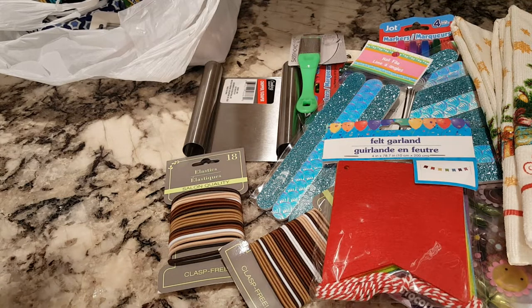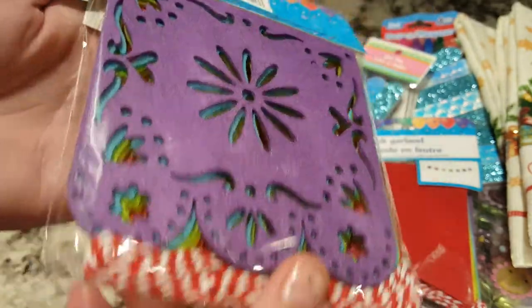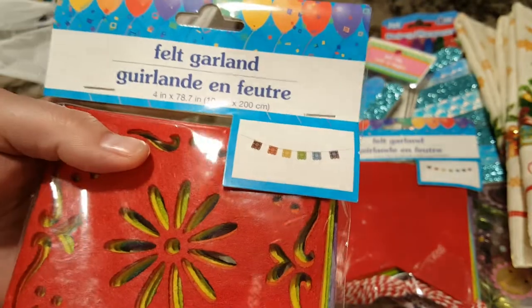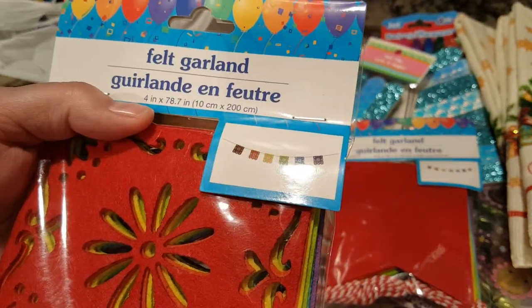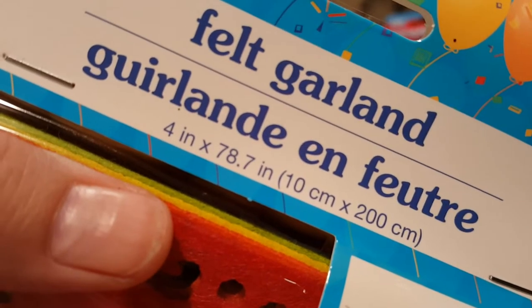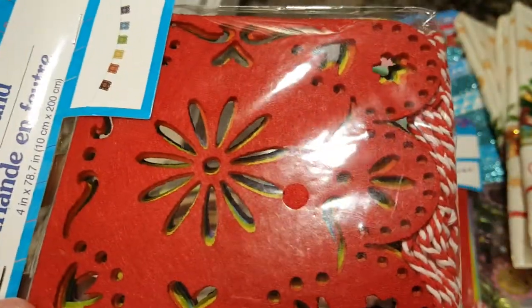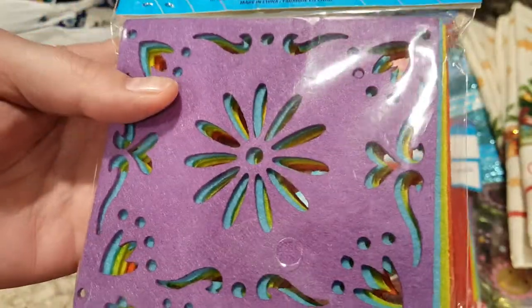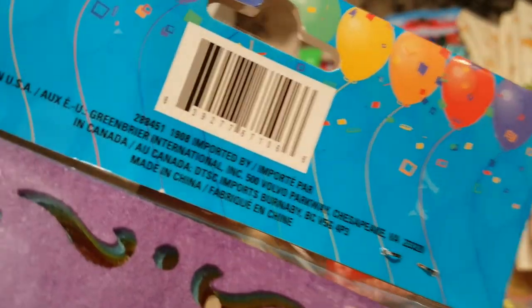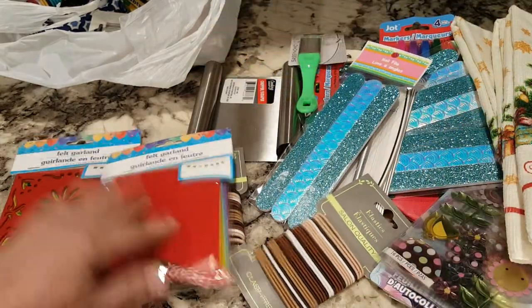The next one I found is absolutely really pretty — I've probably seen them before but just didn't think. Look how pretty that one is! This will make something really pretty in a journal. I'm just going to put these in my journal. They're felt — these are four inches, maybe four by four and a half or something like that. This was the only package they had. If not, I'd have gotten four or five of them. I may have got two of the other ones.